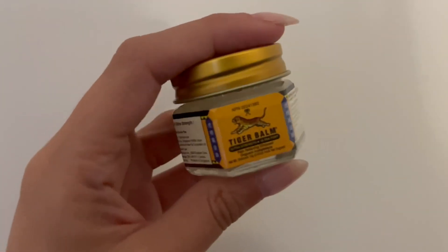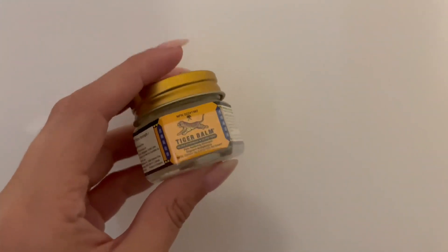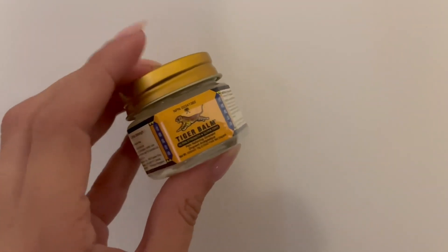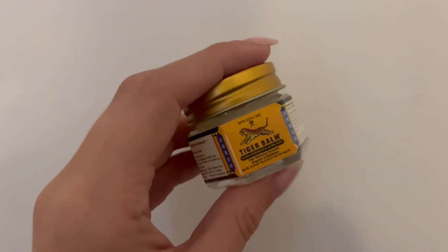This Tiger Balm is absolutely amazing to help soothe any muscle pain. All you need to do is apply a small amount on the area that is sore or in pain, and you can do it up to two or three times a day.